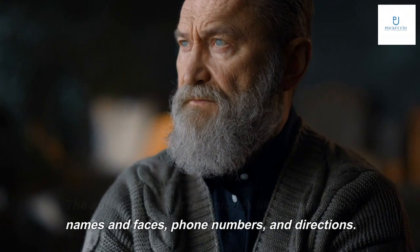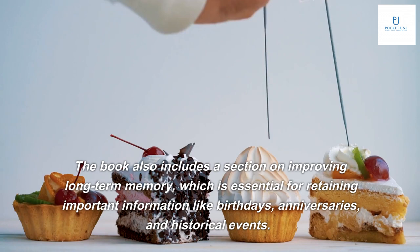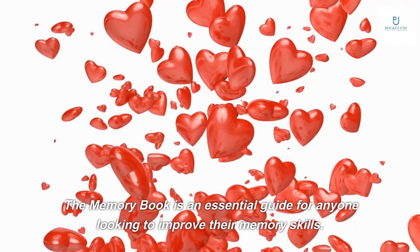The Memory Book also provides valuable tips on how to improve memory in daily life. The authors discuss techniques like remembering names and faces, phone numbers, and directions. The book includes a section on improving long-term memory, which is essential for retaining important information like birthdays, anniversaries, and historical events. The authors provide tips on how to create mental images and associations that make it easier to recall information even years later.